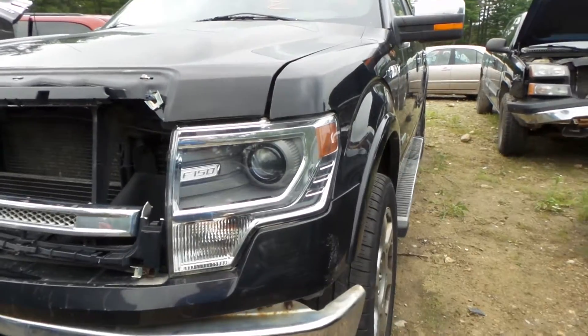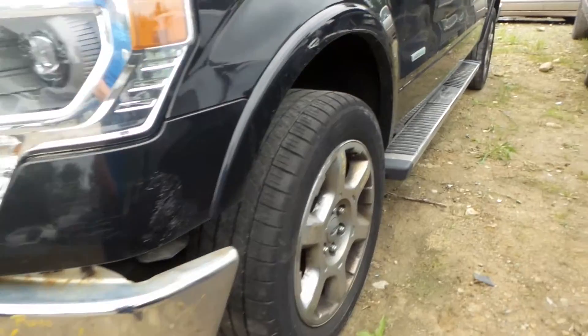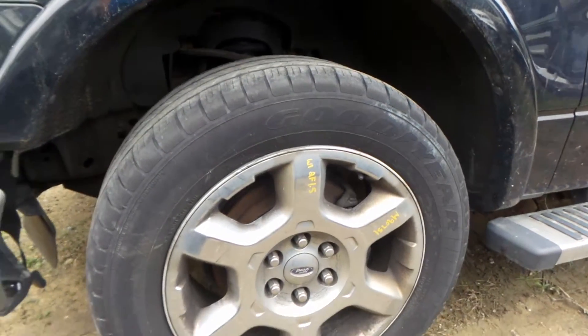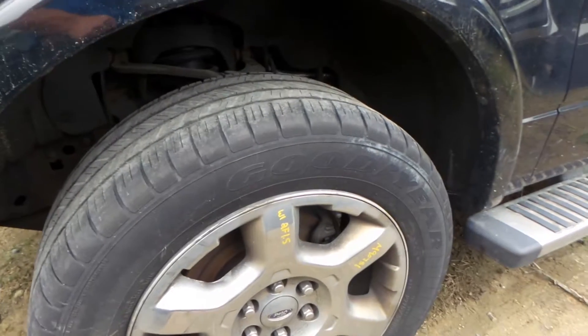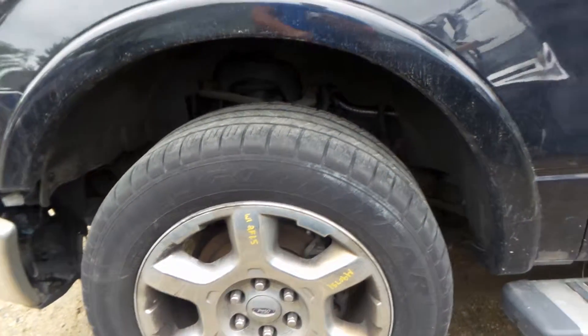Got a good left headlamp on here. Got a good left front lamp as well, and the bumper for your fog. It appears there are three 20-inch wheels available on this vehicle of this style, all of which show just a little bit of finish issue.